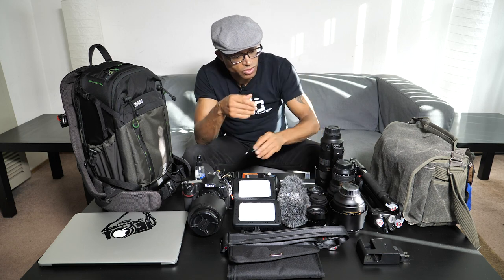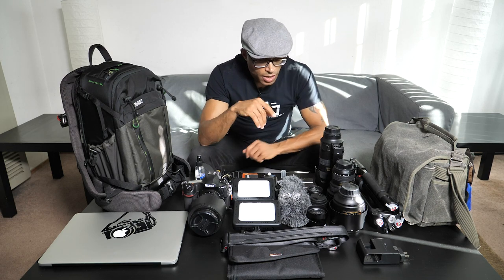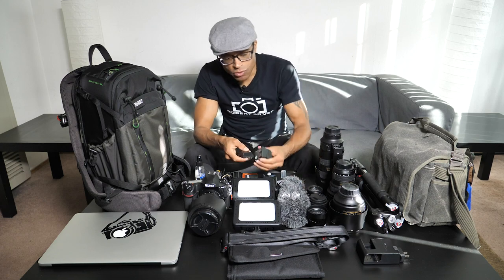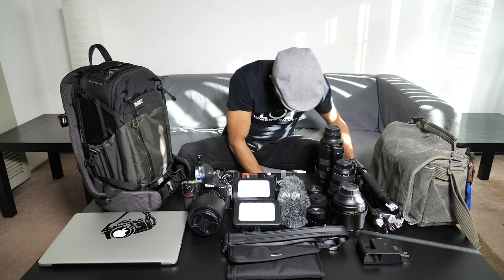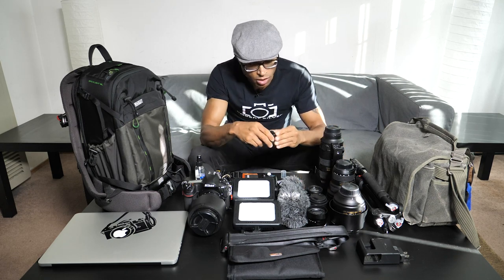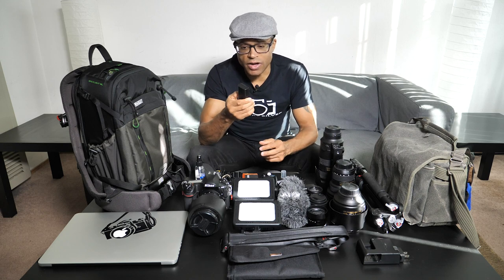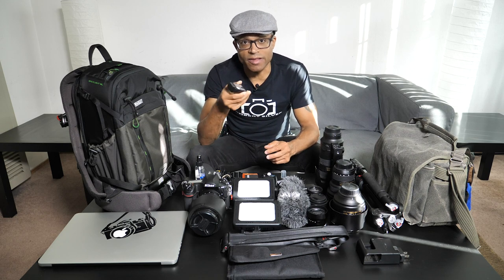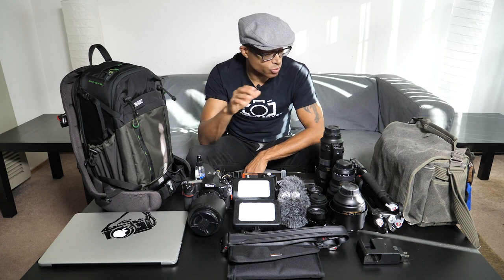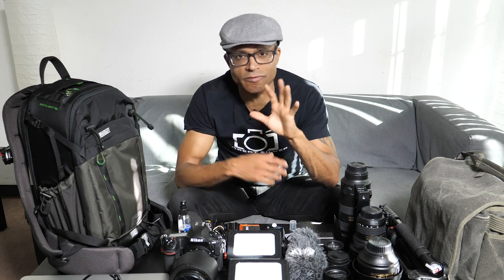I have an AC adapter for the GH5 for doing updates at Photo Plus, and when on the floor I'll be bringing three batteries. Panasonic really got battery life right with the GH5 — each one lasts a long time, so with three I won't have to worry about power all day. That covers everything I'll be bringing for both stills and video work.